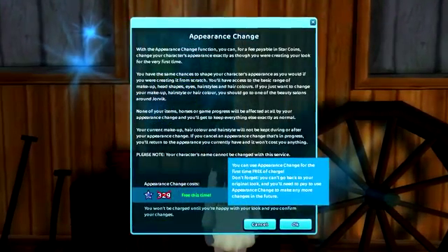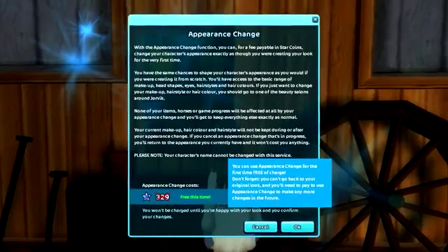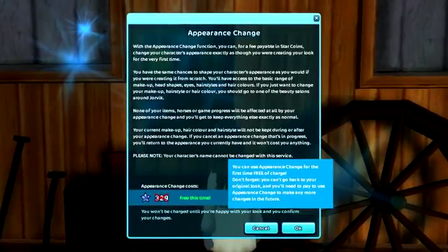The very first time you use the tool it's completely free of charge, and after that you can make any changes you like in the future at a price of 329 star coins.